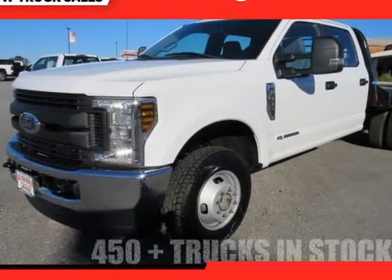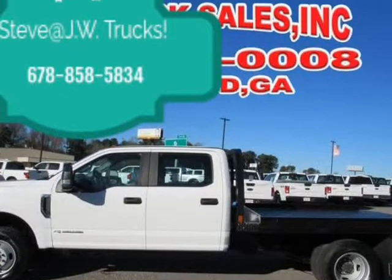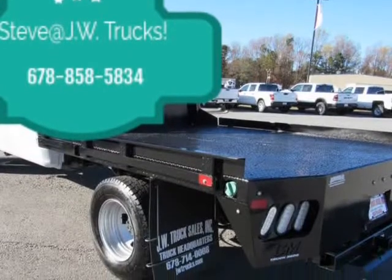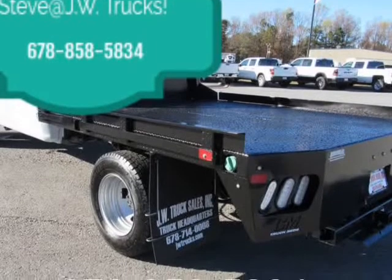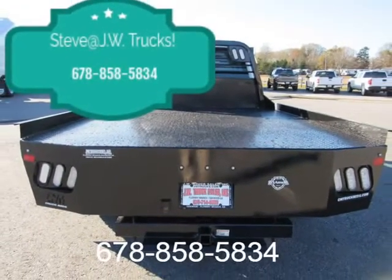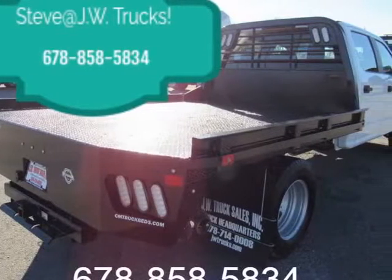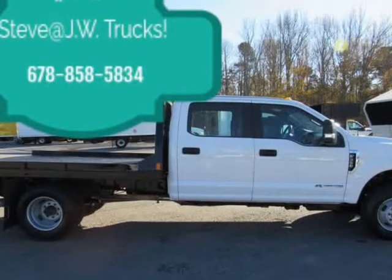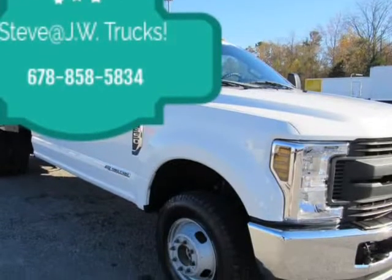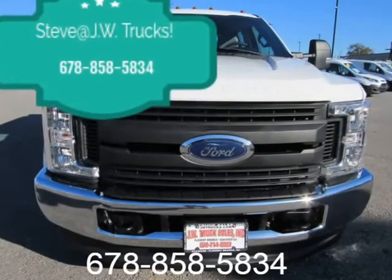This 2018 Ford F-350 is brought to you by Steve at JW Truck Sales, Flatbed Headquarters. This 2018 is under factory powertrain warranty through Ford, powered by a 6.7 Power Stroke diesel, 9-foot flatbed, automatic, 4x4. Clean unit comes fully serviced with all records on Carfax. Come see why our trucks come ready to go — call our sales staff today and ask about our business financing options.